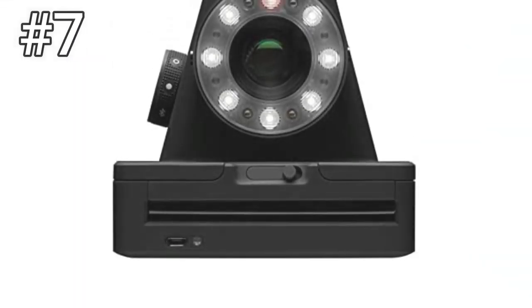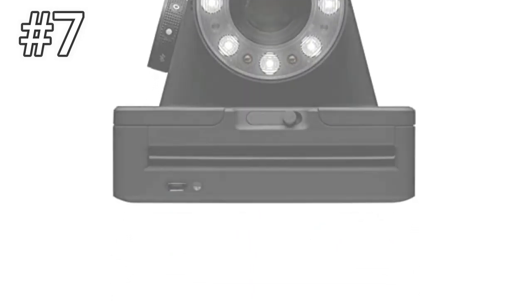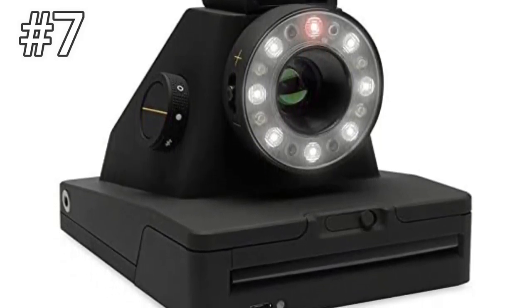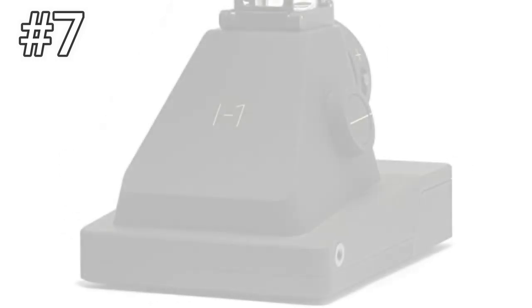Number 7: Impossible I1. Impossible is the only manufacturer of original-style, Polaroid-compatible instant film. Its I1 camera is the company's first all-new camera, and unfortunately it has all the earmarks of a first-generation product. Though it's a striking piece of modern design, this camera is essentially a hopped-up box-type Polaroid camera with smart features.